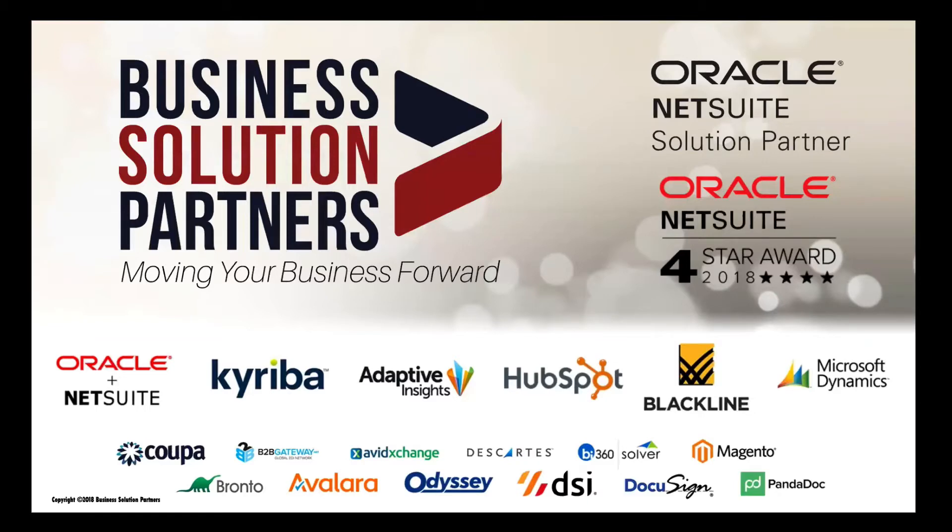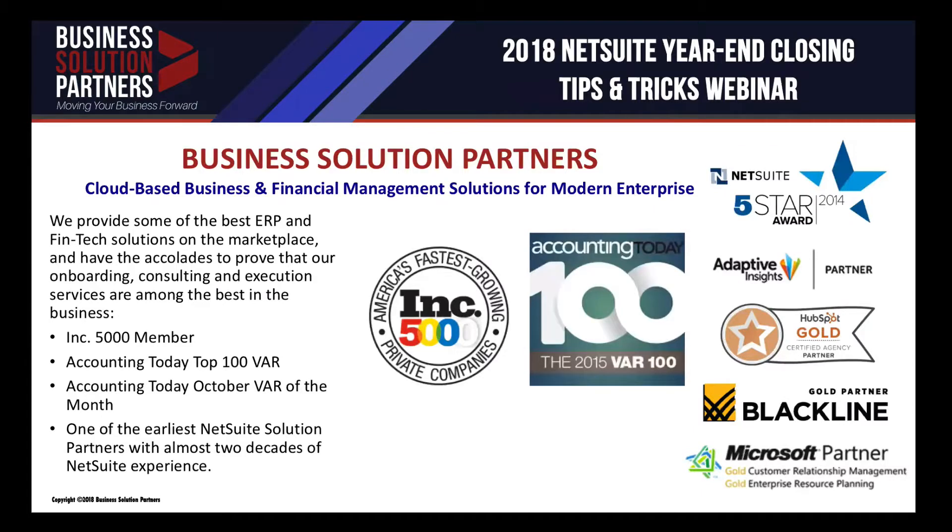We are an Oracle NetSuite solution partner and have earned the four-star partner status in 2018. We represent a wide variety of software and process solutions, supported by training, to ensure that your company succeeds in the modern business environment. Our staff is made up of CPAs, accountants, marketing, sales, and operations specialists, and business management professionals offering a mix of strategic consulting and professional services centered around SaaS solutions.